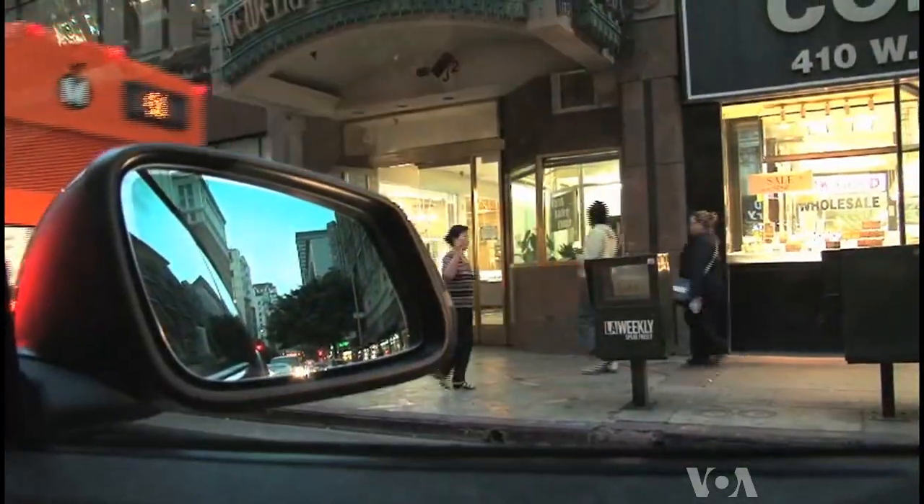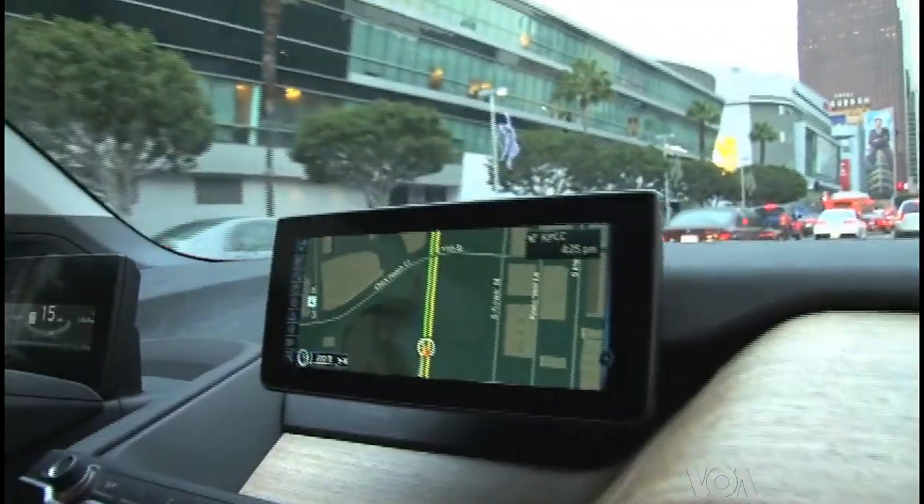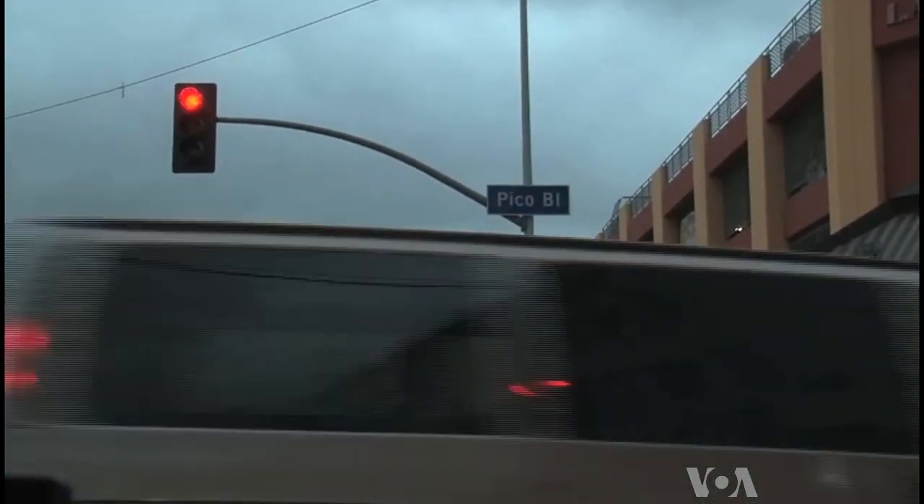Automatic braking regenerates the battery, says BMW's Teresa Moriarty. Anytime you're not accelerating, the regenerative braking kicks on and the car will slow, adding some energy back to your battery.